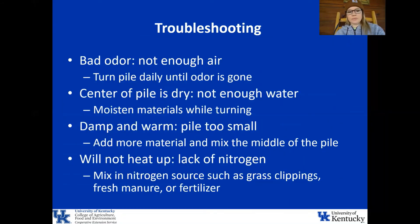If you start composting, you're probably going to experience some of these issues, but composting is really forgiving and you can correct any of them. If your compost pile has a bad odor, it's not getting enough air — turn your pile daily until the odor is gone. If the center of your pile is dry, you're not adding enough water, so moisten materials while turning the pile, not just from the top. If your pile is too damp and warm, it's too small — add more material and mix the middle. If your compost won't heat up, it's lacking nitrogen, so mix in a nitrogen source such as grass clippings, fresh manure, or fertilizer.